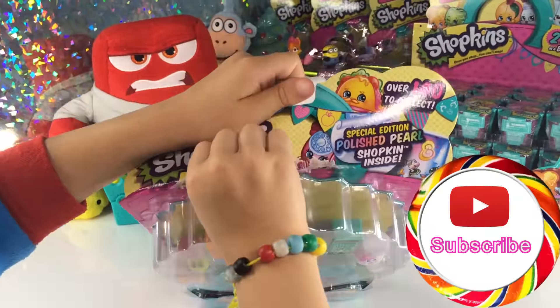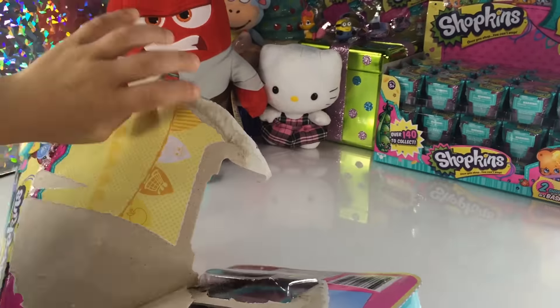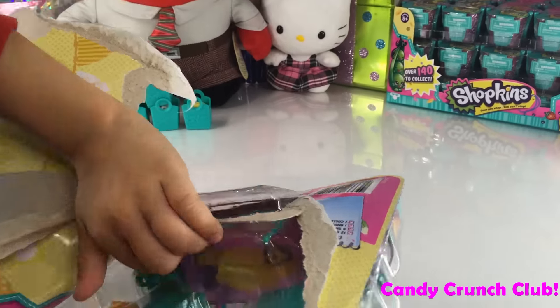I'm so excited for Series Three. We have more videos coming for Series Three — it's a lot!